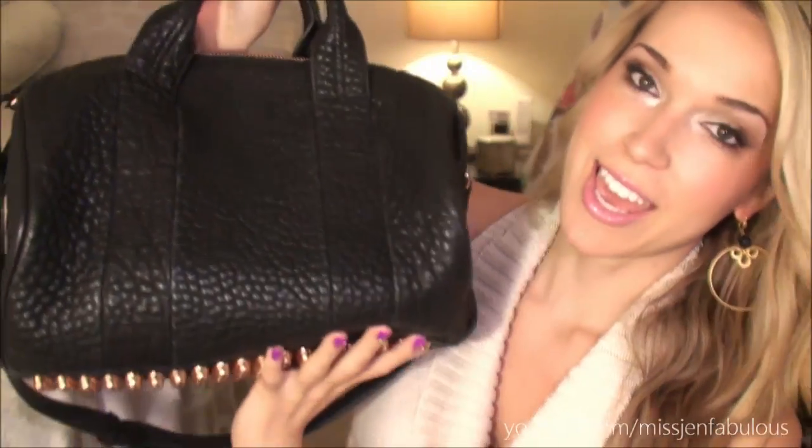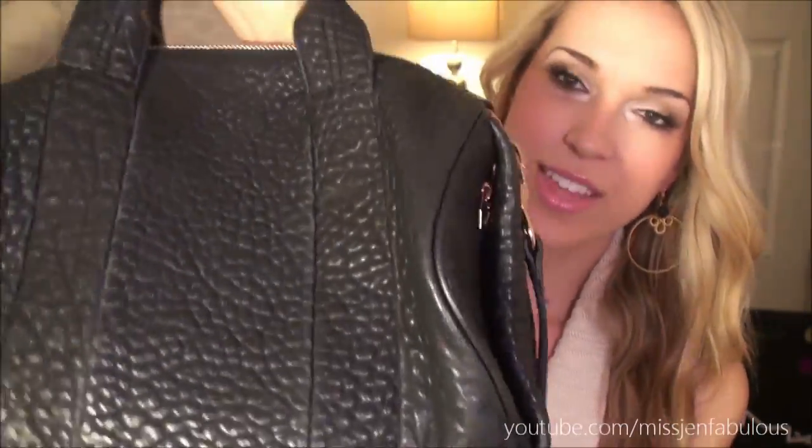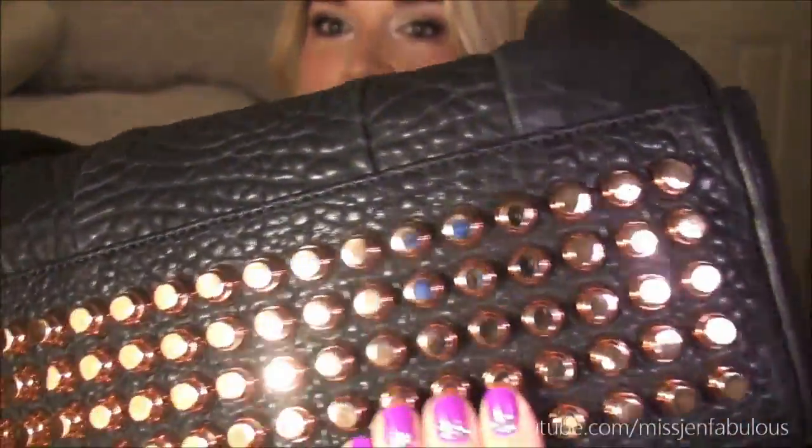What I'm talking about is the Alexander Wang Rocco Duffel — I'll put the name and everything down below in the description box along with the website I purchased it from. It's the Rocco Duffel with the rose gold hardware, so it's black on both sides and then it has rose gold studs all on the bottom, and they're just the prettiest, shiniest studs ever with rose gold details.